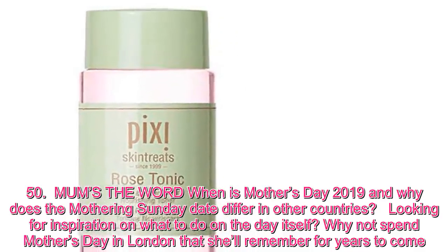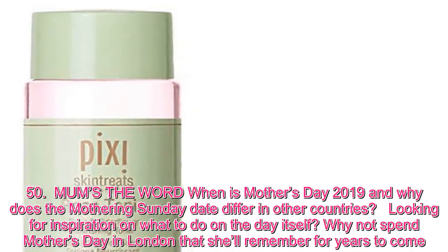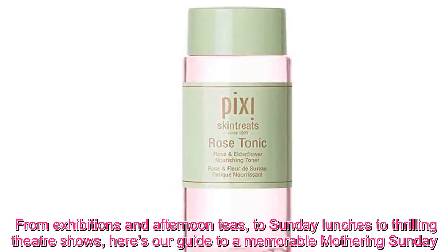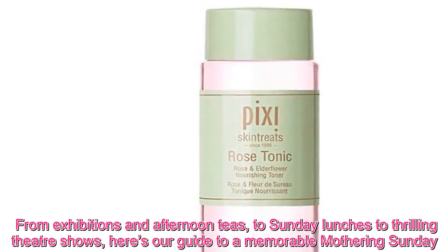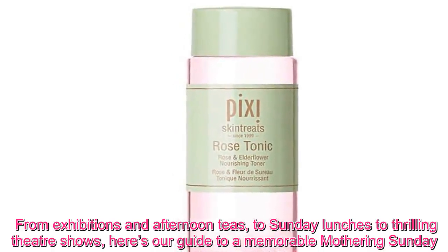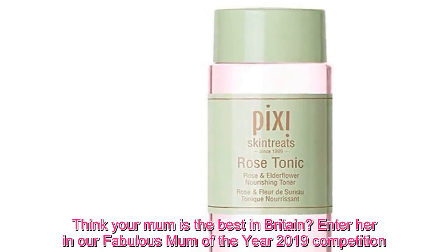Looking for inspiration on what to do on the day itself? Why not spend Mother's Day in London in a way she'll remember for years to come? From exhibitions and afternoon teas, to Sunday lunches and thrilling theatre shows, here's our guide to a memorable Mothering Sunday. Think your mum is the best in Britain? Enter her in our Fabulous Mum of the Year 2019 competition.